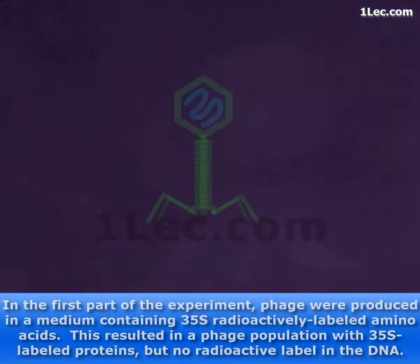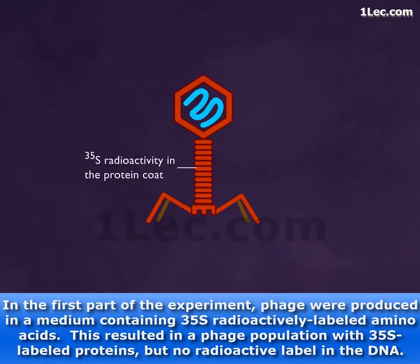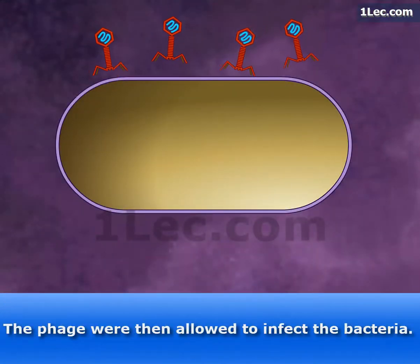In the first part of the experiment, phage were produced in a medium containing S35 radioactively labeled amino acids. This resulted in a phage population with S35 labeled proteins, but no radioactive label in the DNA. The phage were then allowed to infect the bacteria.